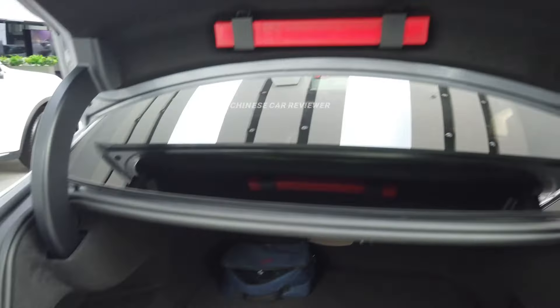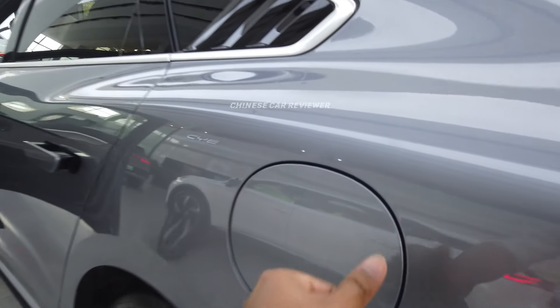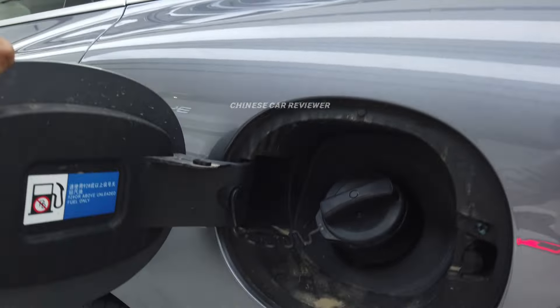Coming to the left side, here is our fuel tank. We can carry 50 liters of fuel and your fuel consumption will be 4.5 liters per 100 kilometers.